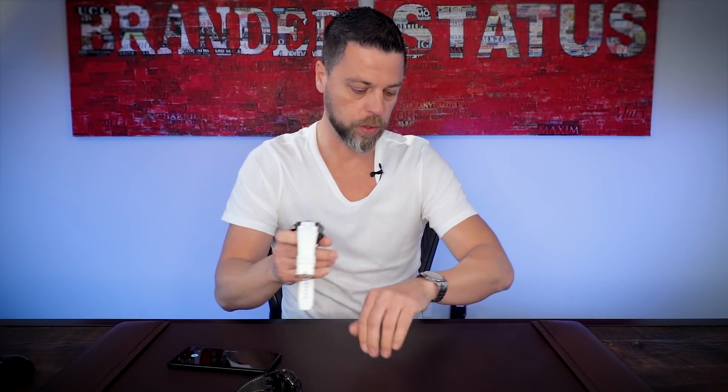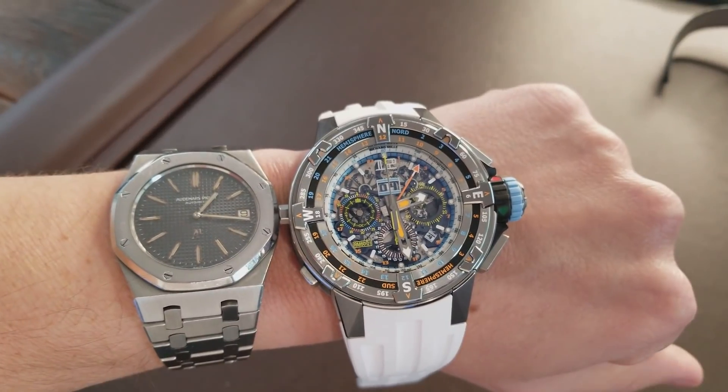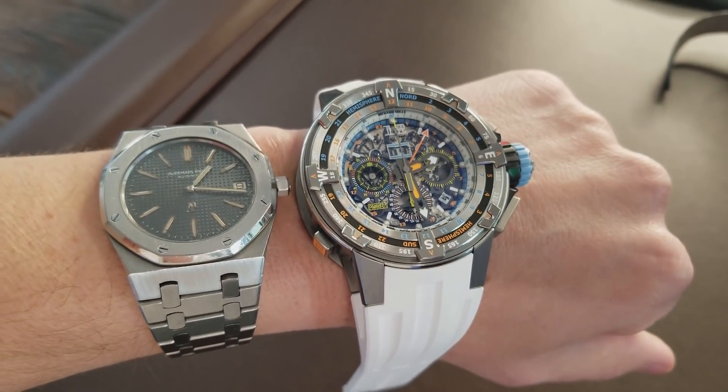Let me put it next to my Royal Oak. That's just way too big for me. RM60 — not just any RM60, it's the RM60 St. Bart's Limited Edition. So let's talk about Richard Mille for a second, and the Regatta at St. Bart's. The Regatta at St. Bart's started in 2010, and Richard Mille has been involved since day one.